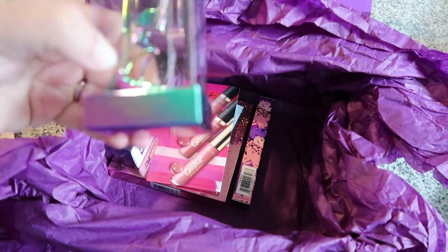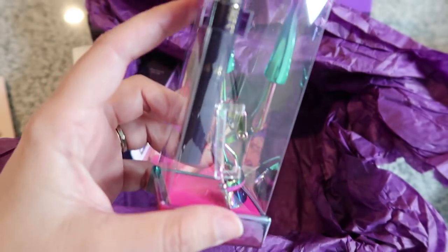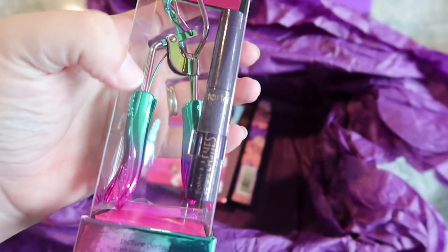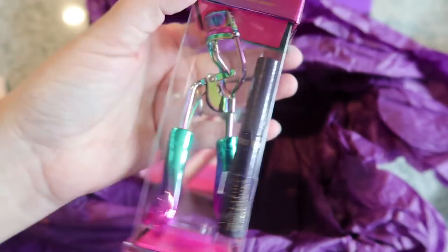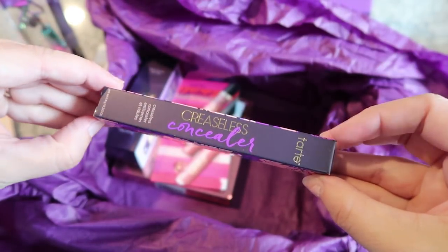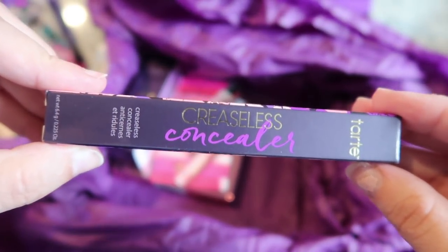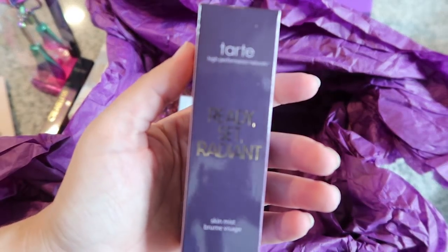My eyelash curler is on its last leg, so I got a new one — a super fun one. I got the kit that came with a mini version of their Lights Camera Lashes mascara. There wasn't much difference in cost between getting just the lash curler versus the kit, so I went for it. Look at it — it's a mermaid tail! Everyone says it's a really good lash curler — their Picture Perfect lash curler. Next, this is their creaseless concealer. The reviews on it were crazy good, so it has a lot to live up to. I'm really excited to try it.